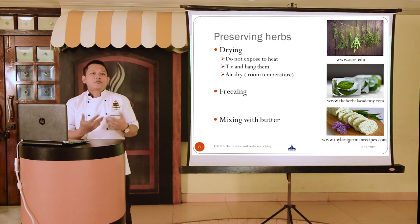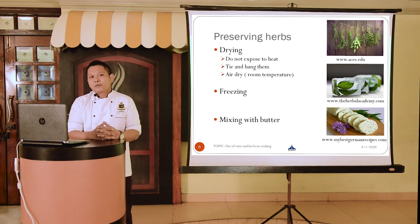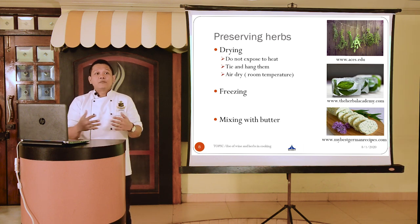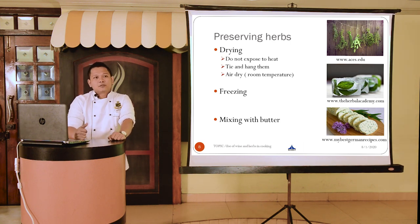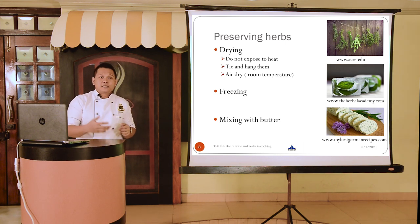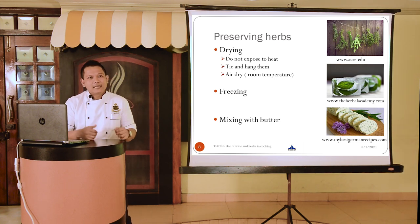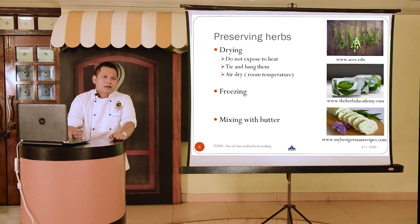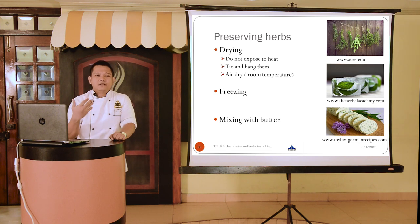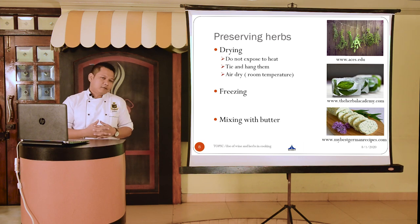For drying, the idea is to evaporate or dehydrate the herb — to remove the moisture and water content but not the flavorful volatile oils. Try not to expose it to heat. A simple procedure is to tie it up, hang it upside down, and leave it in a well-ventilated, cool, dark place for around a week or two. Once dried naturally, transfer to an airtight container and store in a cool, dry place.